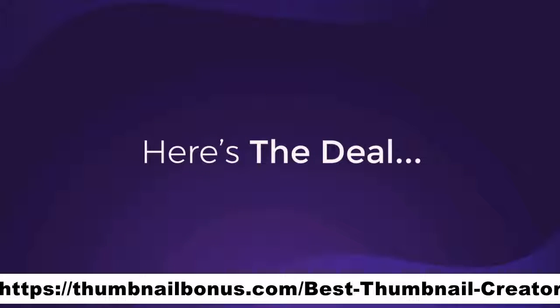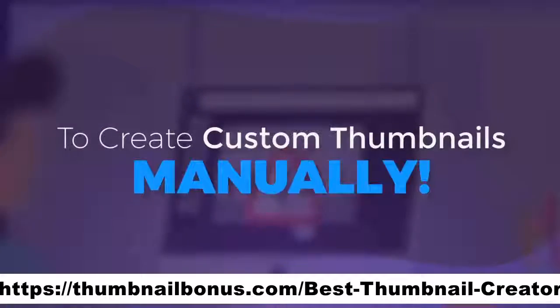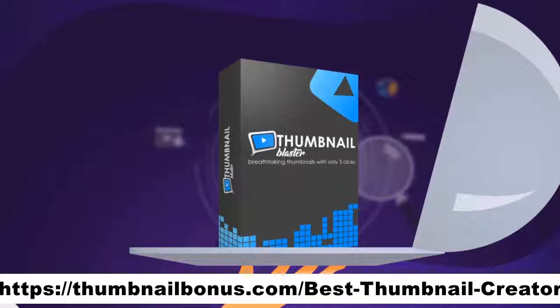So here's the deal. I don't want you to struggle, suffer, and fail trying to create custom thumbnails manually. I'm offering everything you need on a silver platter. But there is one catch.